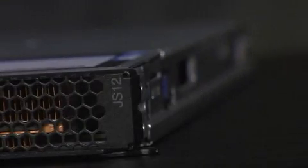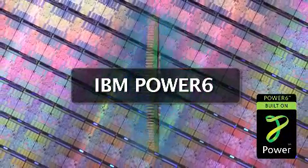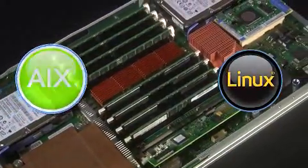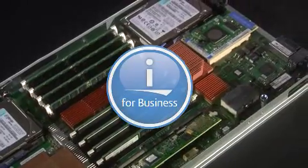IBM technology enables Blades to work in more places than ever. Two great examples are single socket servers: the HS12 and the JS12. The JS12 is a PowerSix-based single socket server that's a terrific platform for AIX, Linux, and even i operating system applications.